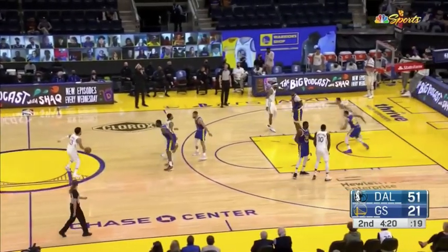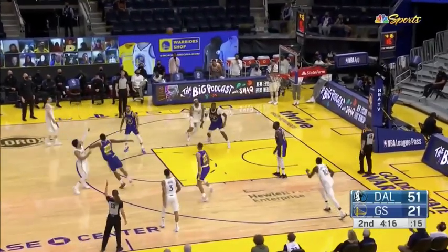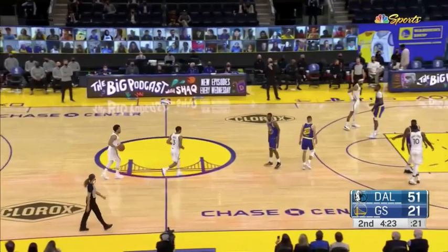Today's term is the elbow sprint. Let's see if you can recognize where exactly that occurred in this clip of JJ Redick firing a shot.